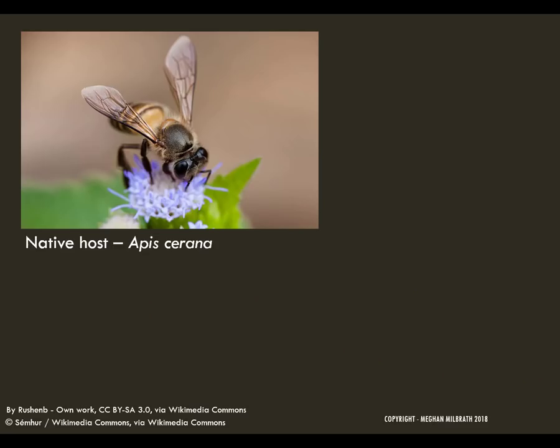One main reason that the varroa mite is so deadly to our honeybee is because it's new — it's an emerging infectious disease in the United States. Varroa have only been present in the United States since the mid-1980s, which is not enough time for our bees to develop natural defenses or to reach a host-parasite balance.